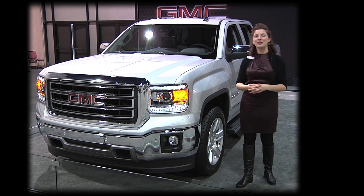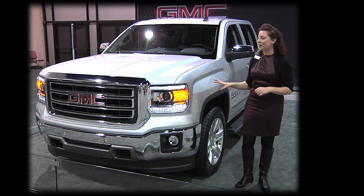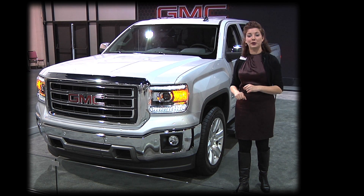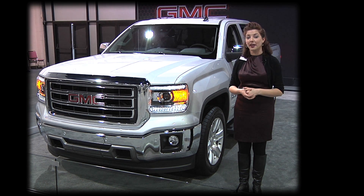Hi, my name's Stacy. I'm here today with GMC and we are bringing you our all-new 2014 Sierra. This is our 1500 truck. It's been redesigned this year. It's going into production in April and it's going to be released around July to the public.